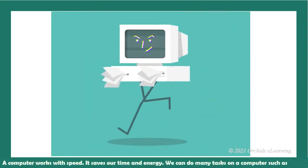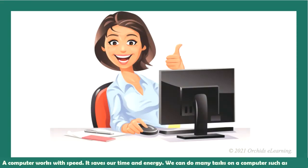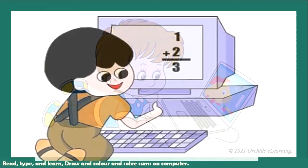A computer works with speed. It saves our time and energy. We can do many tasks on a computer, such as read, type, and learn, draw and color, and solve sums.